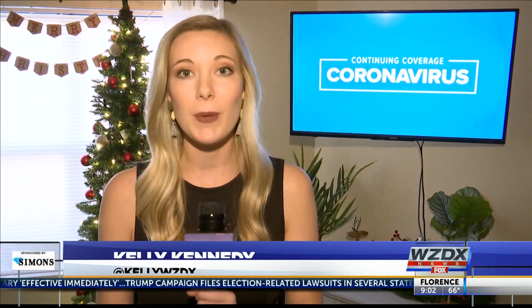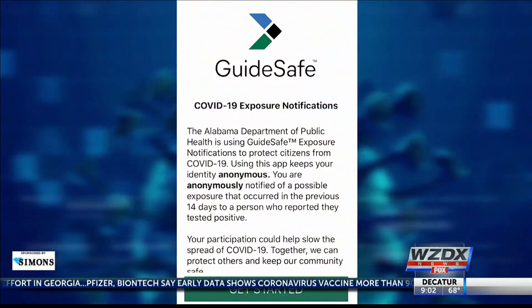Since the pandemic started, health leaders and app developers worked together to create the GuideSafe app to help notify people if they've been exposed to COVID-19. It was released a few months ago, and well over 90,000 people have already downloaded it. But the more people that have it, the better it works. We would like for more people to have that on their devices in order to assist in being aware for their own health, as well as the opportunity for notification of other people who could have been around them.